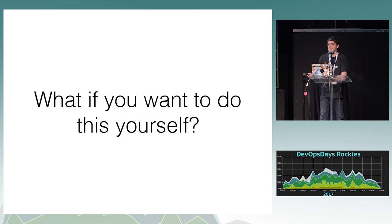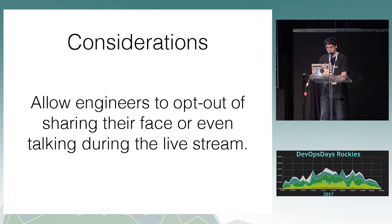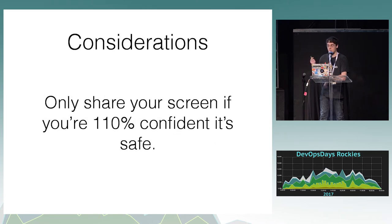A lot of people said they would do this at their companies after we did it. Some tips: Protect the identities of anyone involved — we used the code name 'team member one' for the person who deleted the database. We didn't tell anyone publicly who did it because we didn't want a lynch mob coming after them. It wasn't really their fault — it was the fault of our processes and the fact that this was able to happen at all. Also allow engineers to opt out of sharing their faces, since a lot of people would not be comfortable live streaming to 5,000 people while doing their job. Only share your screen if you're 100% confident it's safe — if there's any chance you'll have database information or passwords on screen, don't share it.